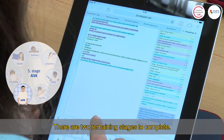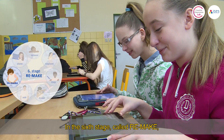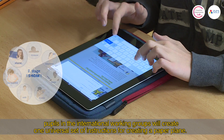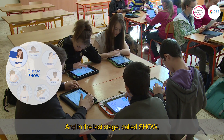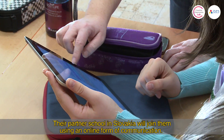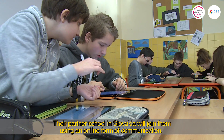There are two remaining stages to complete. In the sixth stage, called Re-Make, pupils in the international working groups will create one universal set of instructions for making a paper plane. In the last stage, called Show, the Czech school wants to organise a meeting of pupils and parents to share what they learned. Their partner school in Slovakia will join them using an online form of communication.